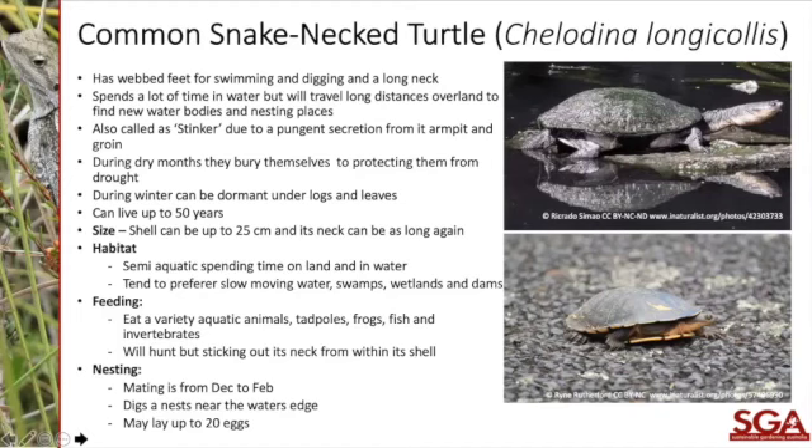Another reptile family member is the common snake-neck turtle, which has a quite long neck and can be seen moving between waterways. They can be injured by cars when moving between water bodies. These turtles can live up to 50 years. They breed through water systems but also spend time on land. You'd likely see some around Cardinia if you have a waterway nearby.